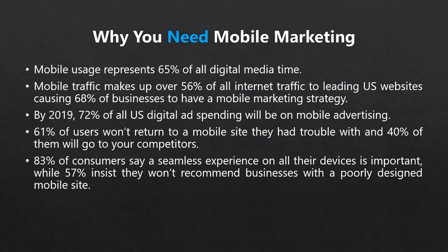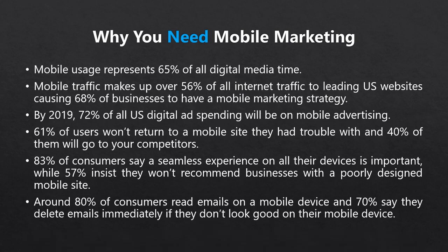And that's all just pertaining to websites — email mobile trends are even more eye-opening. Roughly 80% of consumers read their emails on a mobile device, and a shocking 70% say they delete emails immediately if they don't look good on a mobile device. This means you need to be thinking of mobile in your web design, your SEO, and your email marketing, otherwise your business could suffer.